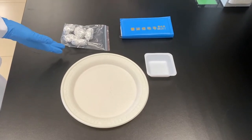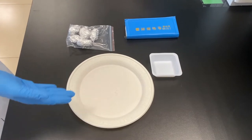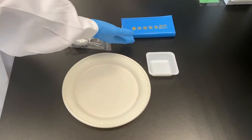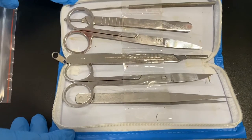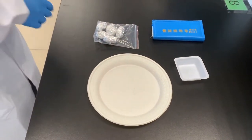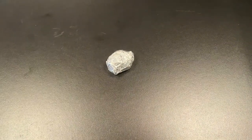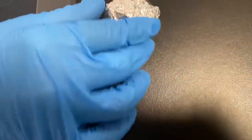Owls are nocturnal raptors that feed on small mammals, birds, and reptiles. Owls swallow their food whole, or if too big, may tear it into chunks. Owls are not able to digest hair, bones, or feathers. The owl digestive system has a specialized section that presses the undigested portions together to form a pellet. So today, we are going to see what is inside an owl's pellet.